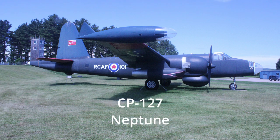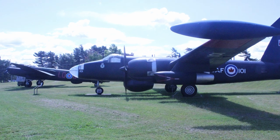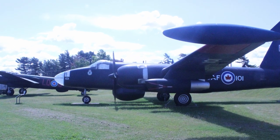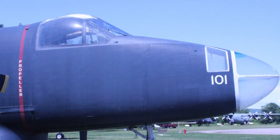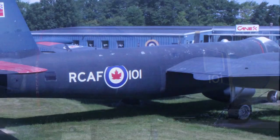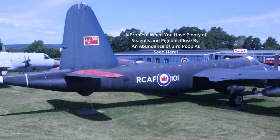The next aircraft is the Neptune. This Neptune at Greenwood is the only Neptune on display in Canada. It is on loan from the United States Navy, but basically on permanent display at Greenwood.